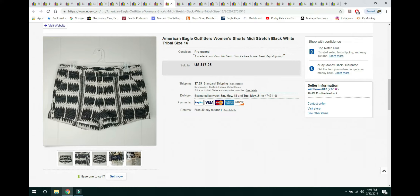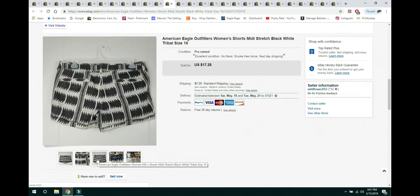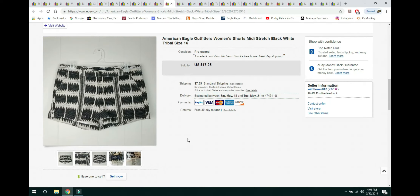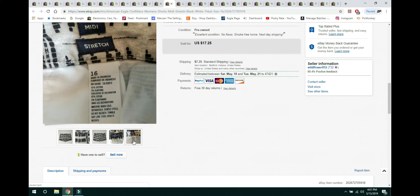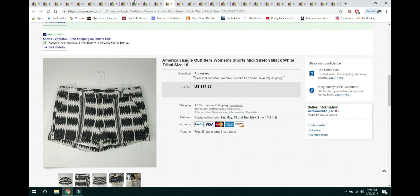These American Eagle size 16 shorts sold within a few hours. They're just American Eagle shorts, but the size was great — a desirable size — and they had a really pretty tribal pattern on them. They sold for $17.25 with buyer paying shipping. I kept a simple description, took a picture of the tags, and they sold within an hour on eBay.